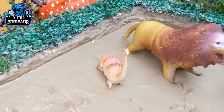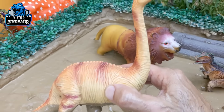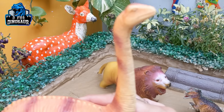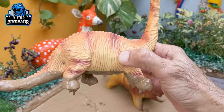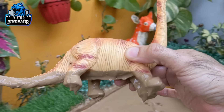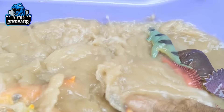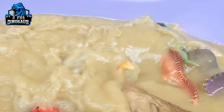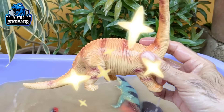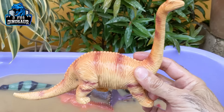Let's see what we have now here — we have a Brachiosaurus, another very big herbivore dinosaur who has a very long neck. Brachiosaurus, the big herbivore dinosaur, let's make him clean. Here we go, Brachiosaurus!